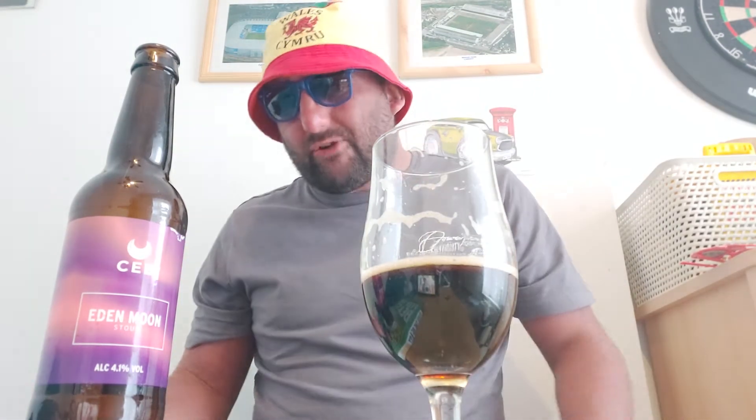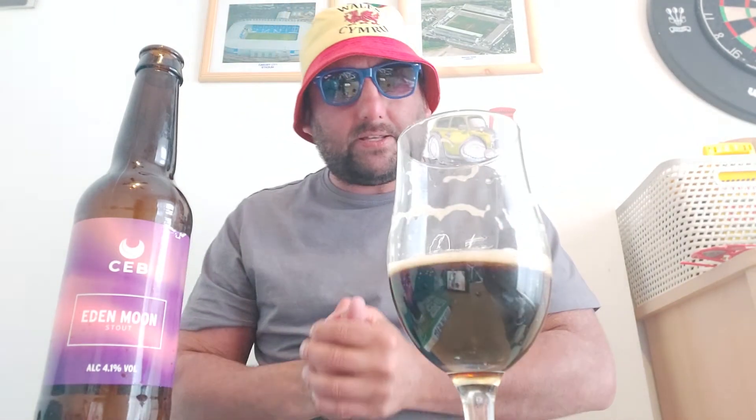Yeah, all the flavors are held back. It's alright. There are actually four bottles of this so I will drink them because it's alright. But going off the aroma, that punchy aroma into the taste - yeah, slightly disappointed. But let's have a look at the Big Sip drinkability.